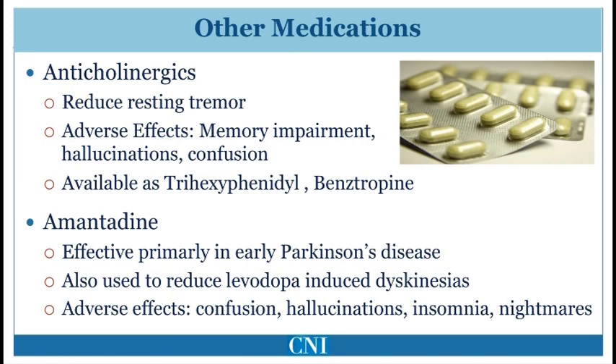Amantadine is also an older medication. It was first used to help prevent influenza type A, and was subsequently found to have a mild effect on Parkinsonism symptoms. More recently, it has been found to be helpful primarily in reducing levodopa-induced dyskinesias, and now is predominantly used in advanced Parkinson's disease for this purpose. Adverse effects are common and include swelling of the feet, dry mouth, constipation, vivid dreams, and hallucinations.